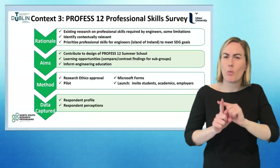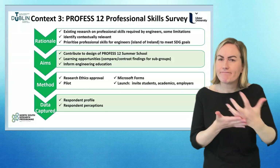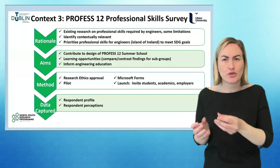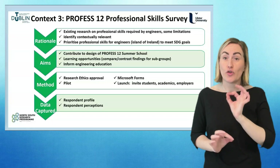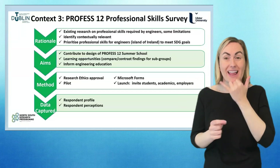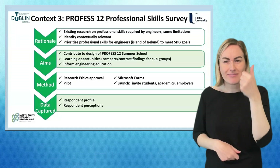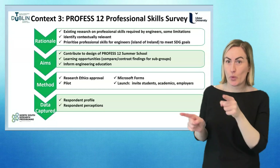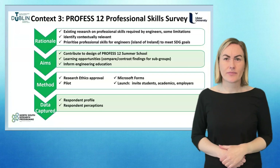This slide summarises the rationale and aims of the survey: to inform the design of the summer school, to provide data highlighting priorities, and therefore to inform engineering education solutions. The survey was conducted online using Microsoft Forms, ethical approval was obtained, and the invitation was shared widely with engineering students, academics and employers. It captured a range of data both in terms of respondent profile and perceptions.